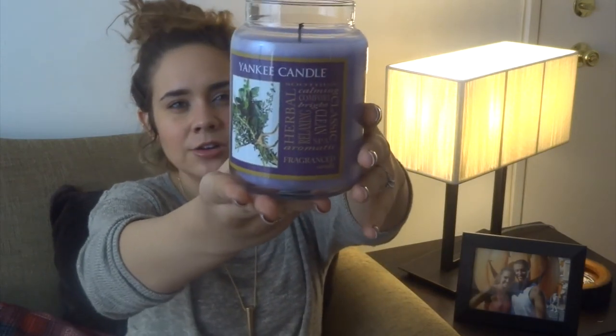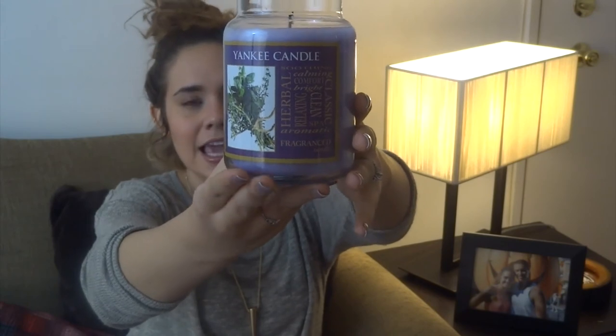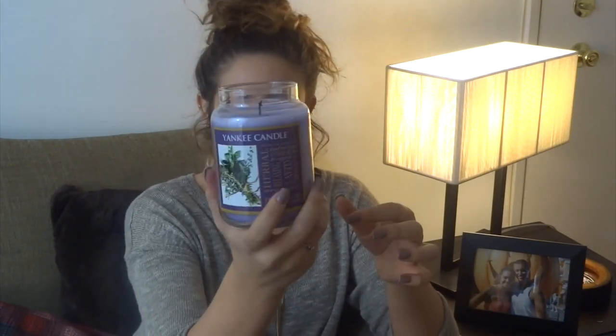The last candle I'm going to show you is a Yankee Candle. It says herbal, soothing, calming, comfort, bright, relaxing, clean, classic, spa, aromatic fragranced candle all over the front. The scent is Reflexing Lavender. This is the lavender candle in my bedroom right now and I love it — it smells up the entire house. It burns nicely with a clean burn. It has both a lavender and a vanilla scent at the same time, which are two of my favorite scents in the entire world. It's purple to look like lavender, it makes me sleepy, and I absolutely love it.